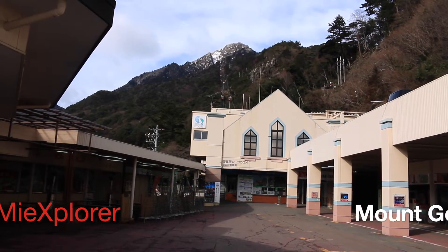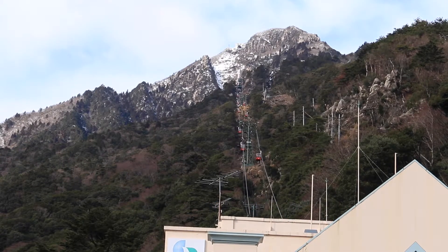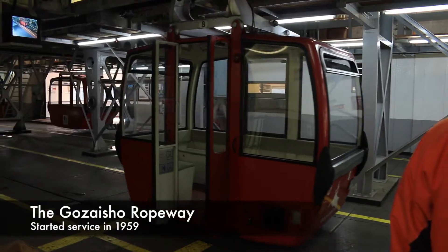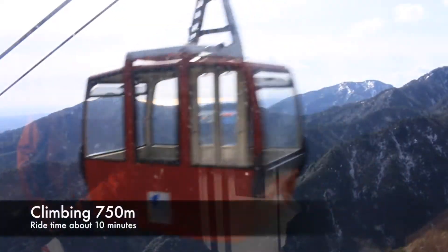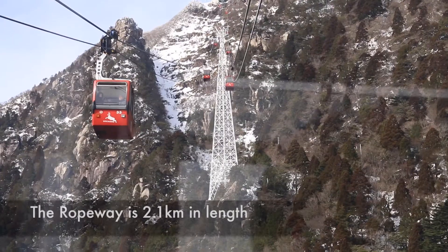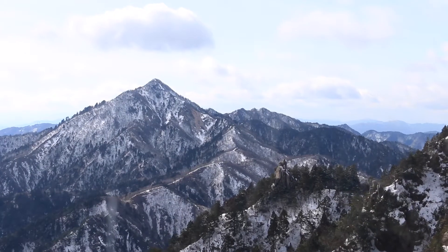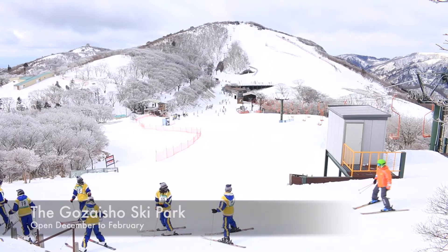Jeff here, and today on MieXplorer we are checking out Mount Gozaisho, one of the tallest mountains in the Suzuka mountain range. Since 1959, the Gozaisho ropeway has been the quickest way to the top, vertically climbing 750 meters in about 10 minutes. As you make your way up the 2.1 kilometer ascent, you start to get a hint of what this location has to offer — but you might be surprised at the variety of activities available here, like skiing.